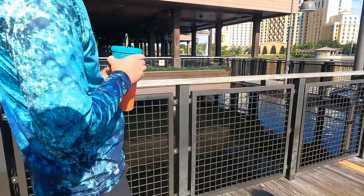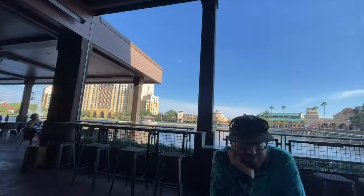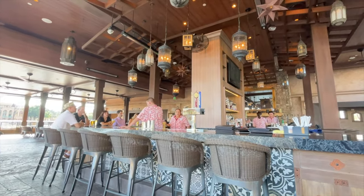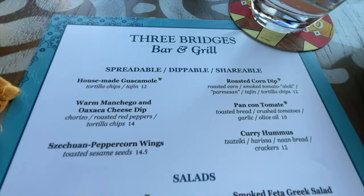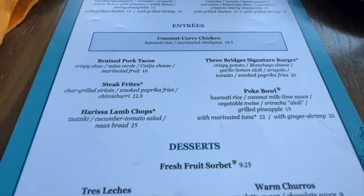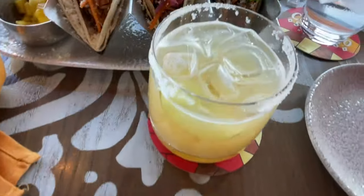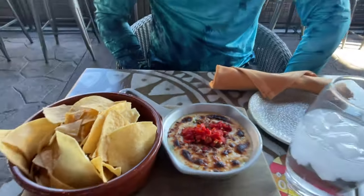We got a table for two — it's really neat, open air with a view of the tower and the water. They have a bar. We're going to try these braised pork tacos, and also get the warm churros with chocolate sauce, a margarita, and the cheese dip. Give it a try!